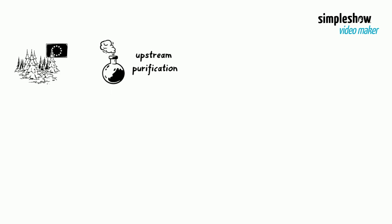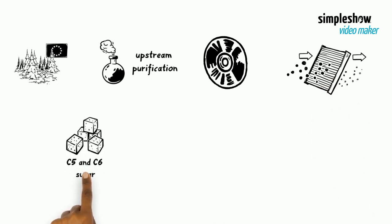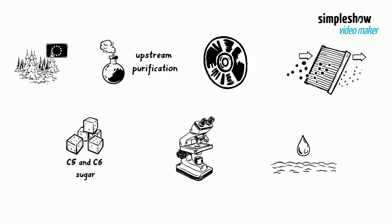The upstream purification steps focus on the process intensification of precipitation and solid handling operations using spinning disk reactors, as well as hybrid membrane purification systems. Feedstock characterization and analysis, solvent and water recovery are also important to understand this process.